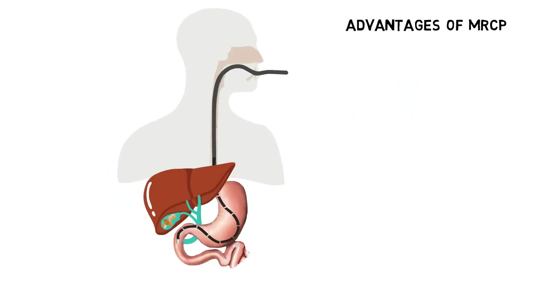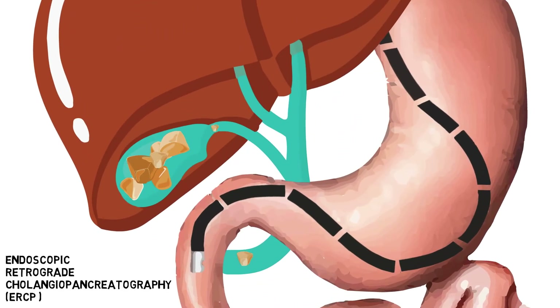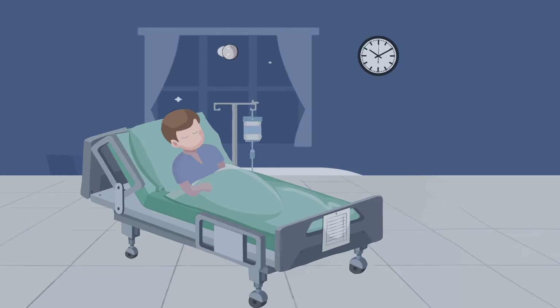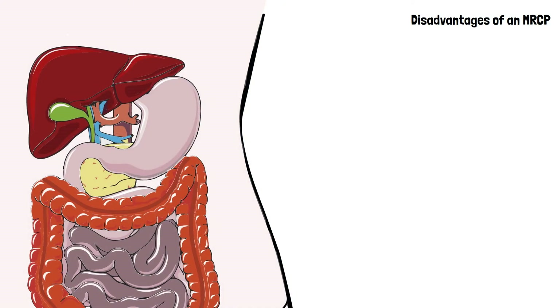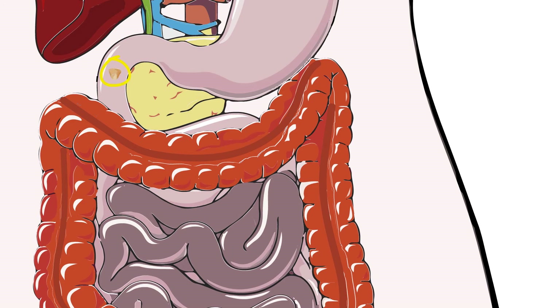There are advantages and disadvantages to both options. The benefit of having the scan is that it may detect bile duct stones that, if not removed, could cause problems after your gallbladder surgery. If the scan shows bile duct stones, they will usually be removed before surgery, often by an endoscopic procedure called an ERCP. This will involve a day in hospital and often an overnight stay. However, bile duct stones often pass safely on their own into the bowel, meaning the scan and any procedure to remove the stones will have been unnecessary.